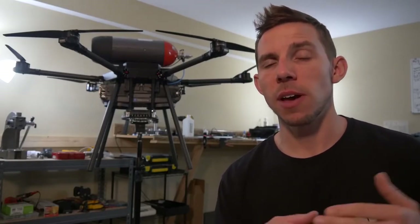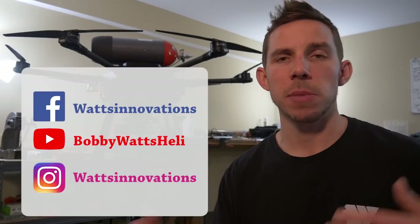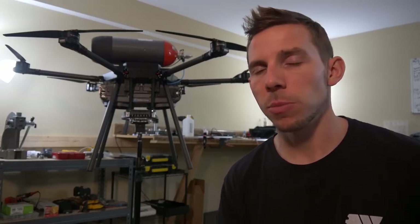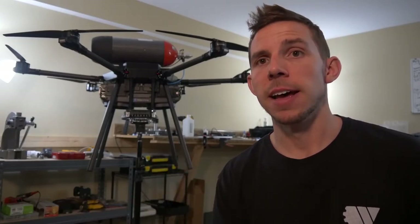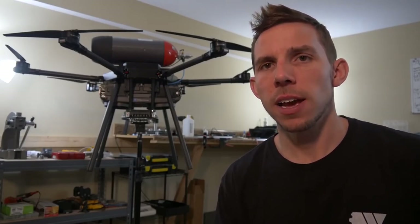Thank you guys for watching. If you have any questions and think this might be a good solution for you or your business, feel free to hit me up. You can email me or reach me on all the social channels. Go to my website, wattsinnovations.com, and check it out. Also, intelligentenergy.com has a lot more information on the fuel cell. I think this is incredible technology - we're just at the beginning and I can't wait to see where it goes. If you're heading to AUVSI next week in Chicago, feel free to swing by my booth, check this out in person, say hello, and we can talk drones.